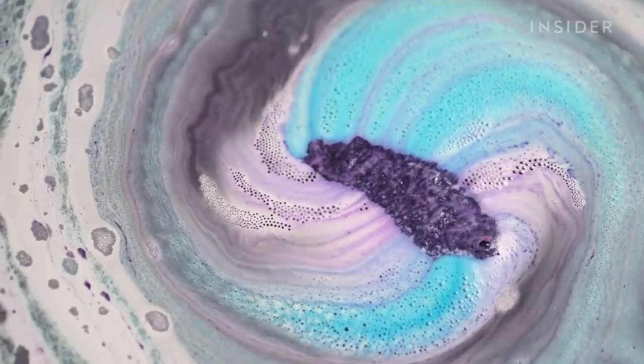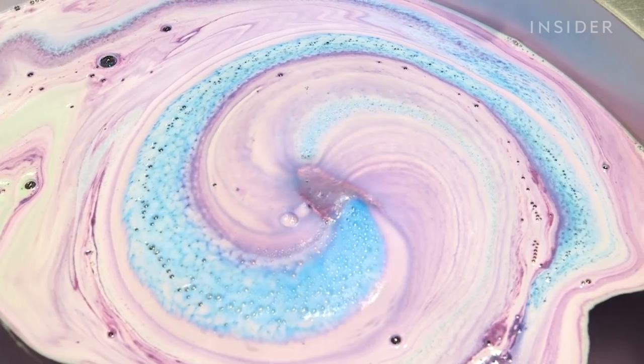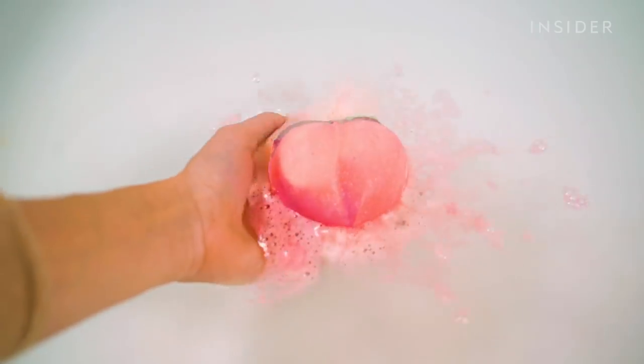One of the reasons that I don't take too many baths is I easily get bored. It's nice, I feel relaxed after a few minutes, and I'm just like, okay, I'm kind of over this — I can't do anything, my hands are wet, I can't touch my phone. But this will honestly keep me entertained like a little kid.